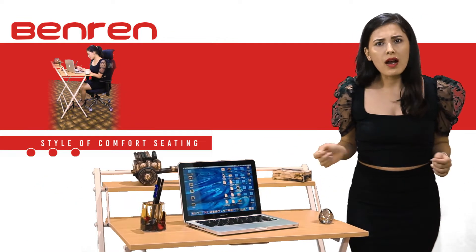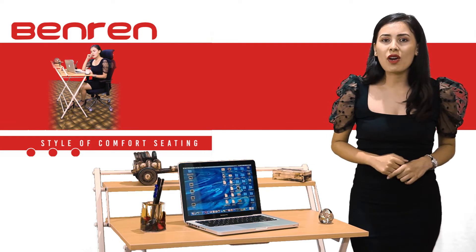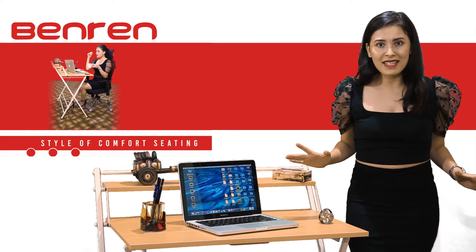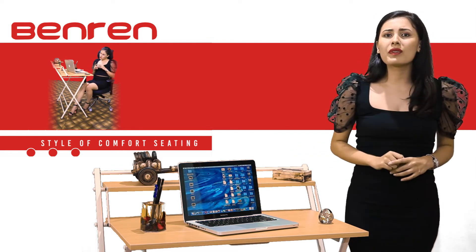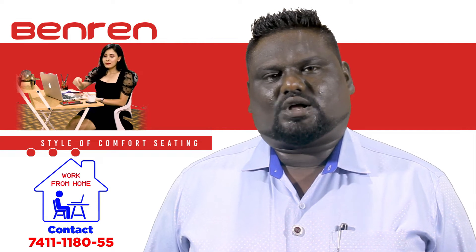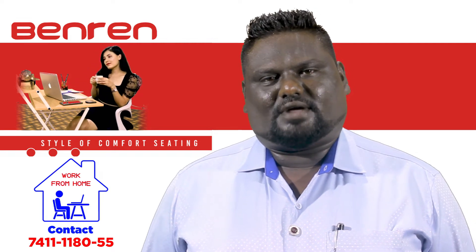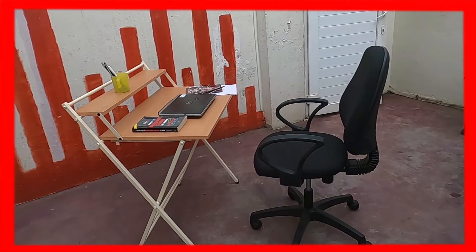So what are you waiting for? Hurry up! Contact Bruno Vincent, the managing director of Ben Drain Office System, for these amazing products. These products will be delivered at your doorstep within a day. Make your work-from-home environment more comfortable by purchasing Ben Drain products.